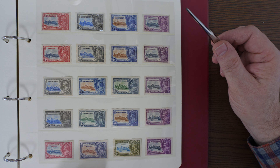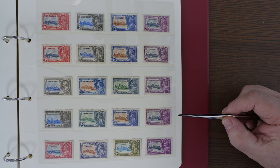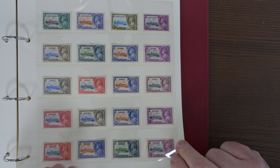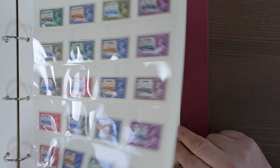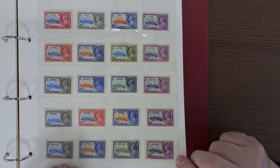There are also two or three colonies which have very rare double and albino varieties, including Fiji and the Solomon Islands. You also get the re-entry on the Falklands in the value tablet.